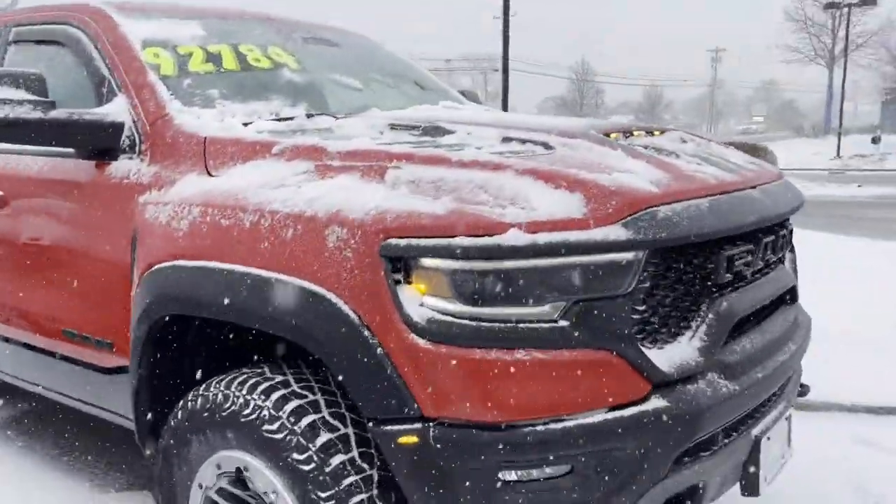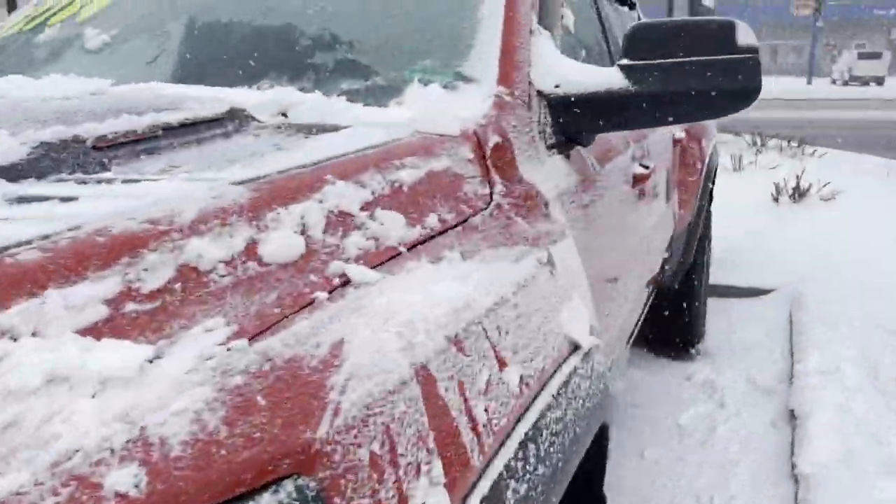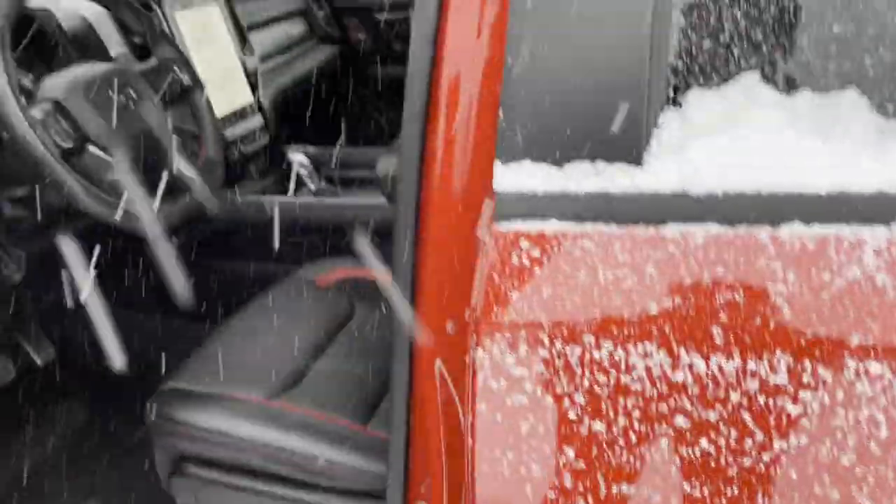Let me just get inside this thing. I did remote start it. Wow, this thing is just incredible — 707 horsepower.